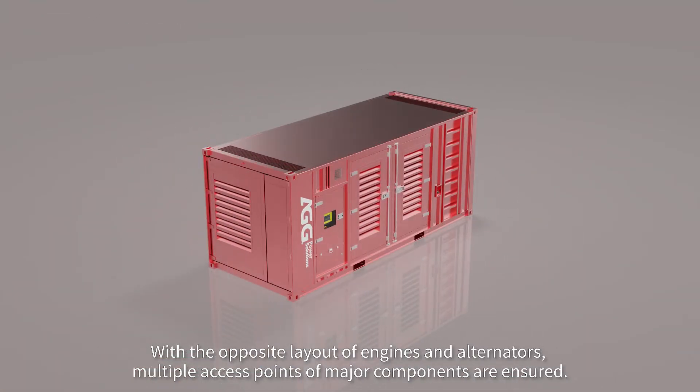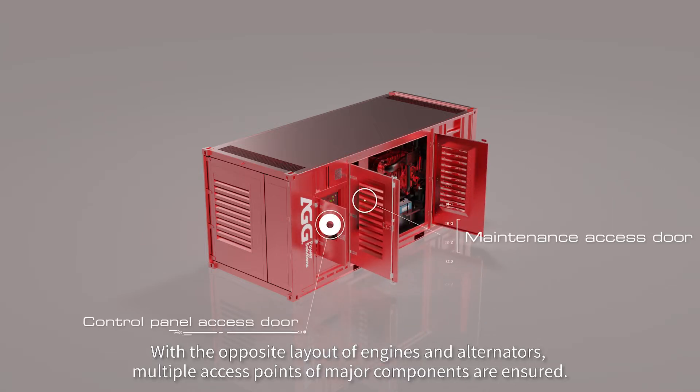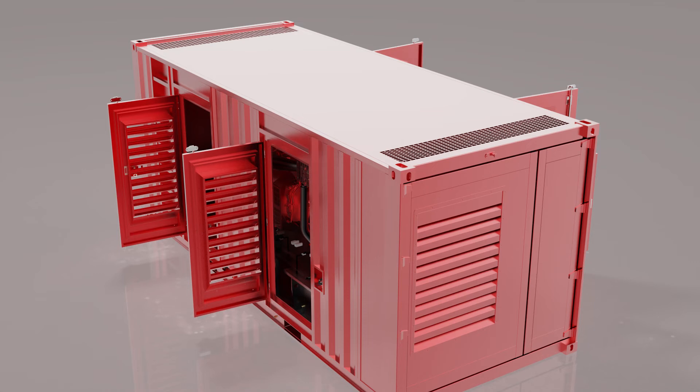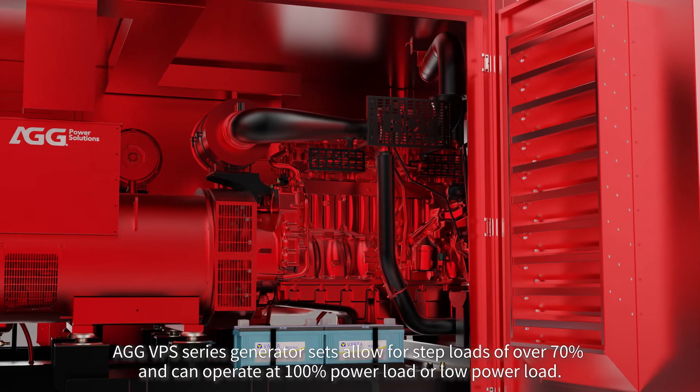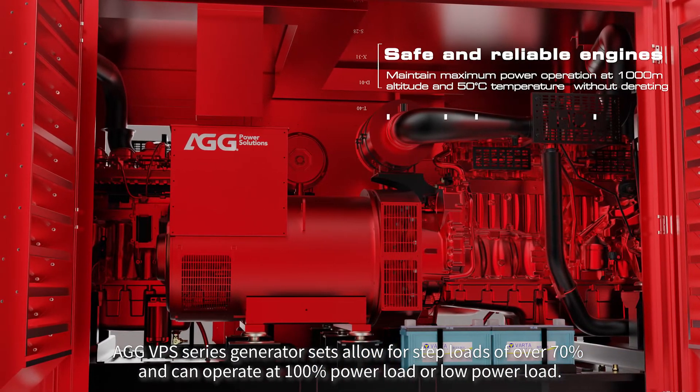With the opposite layout of engines and alternators, multiple access points of major components are ensured. AGG VPS Series Generator Sets allow for step loads of over 70% and can operate at 100% power load or low-power load.